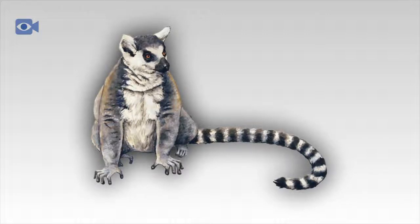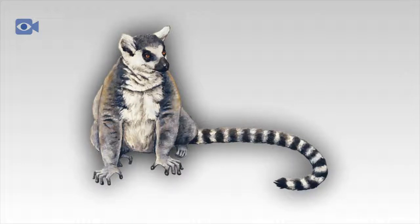The black and white ruffed lemur, the russet mouse lemur, the woolly lemur, the aye-aye, and the ring-tail lemur are among the most common species of lemur found in Madagascar.